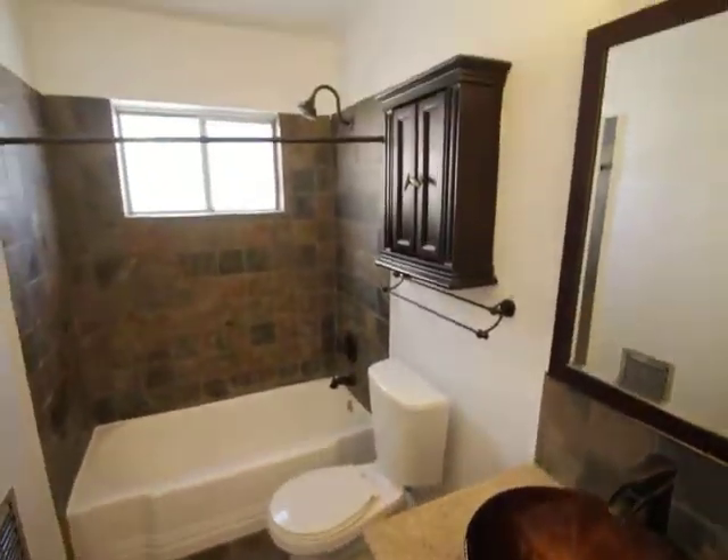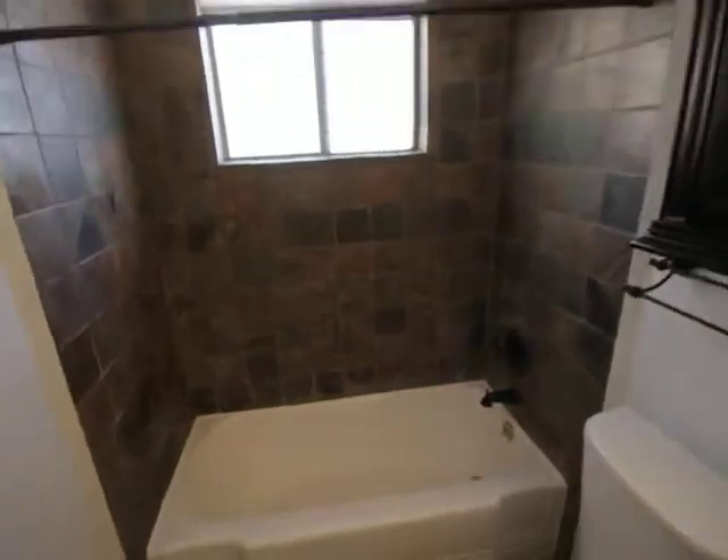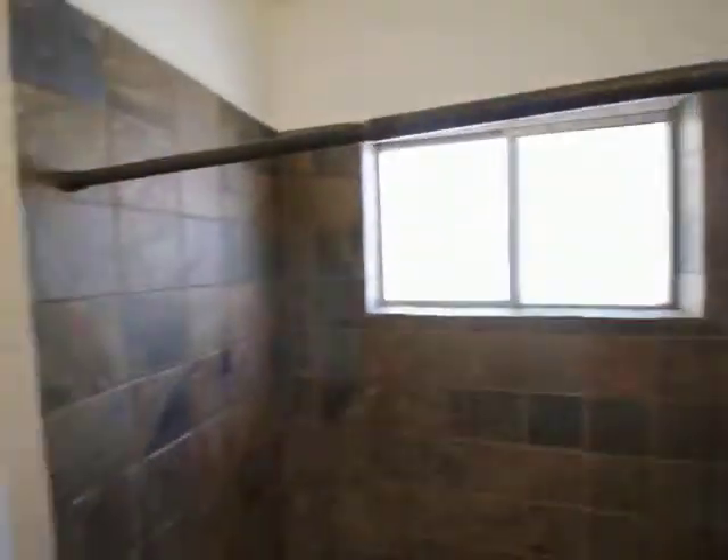Bathroom. Shower, tub, and second shower. Very convenient.